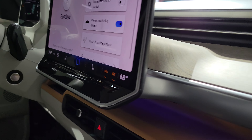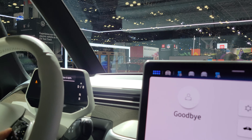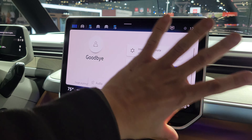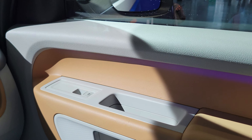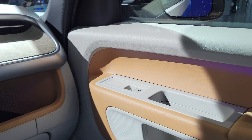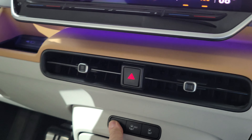Inside it's a minivan. There's a big touchscreen in the center with wood-style trim. There's plastic lots of soft material for the armrests but hard plastic almost everywhere else.